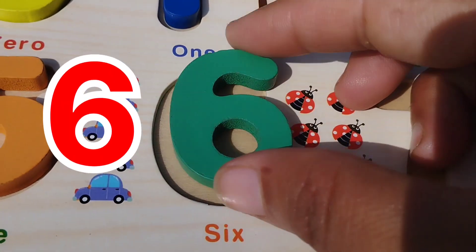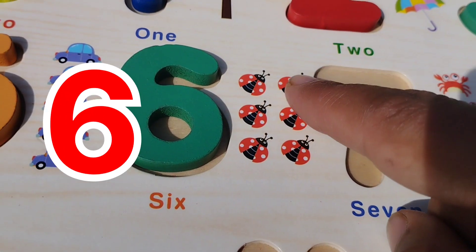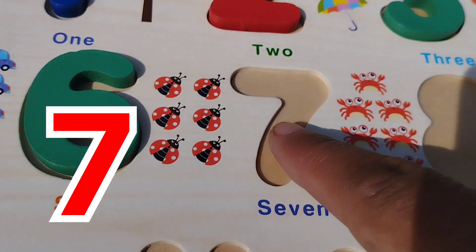The next number is number six. This is number six. Six bugs. Number six.